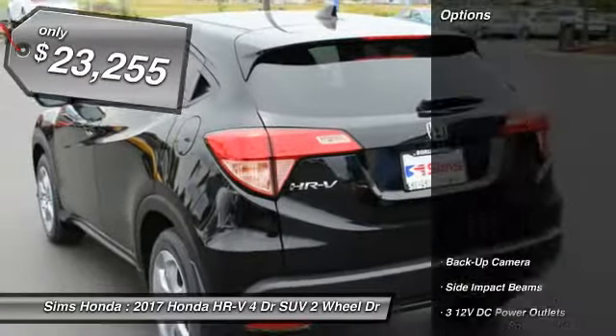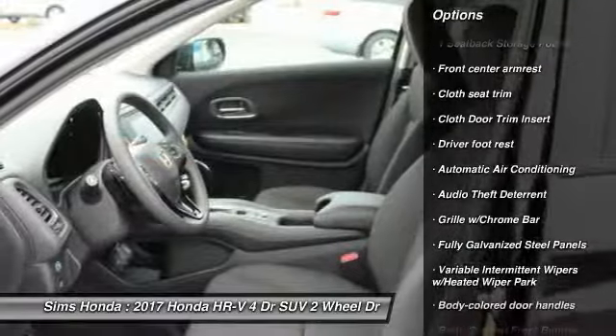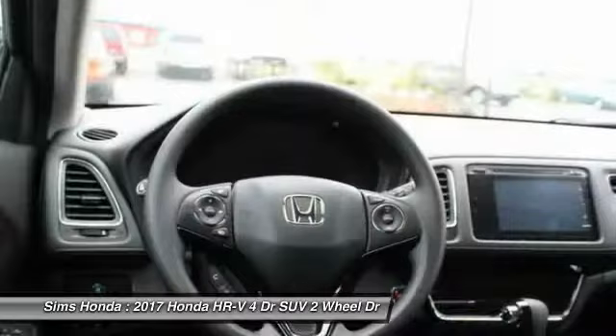Here are some of this vehicle's great options: stability control, keyless entry, steering wheel audio controls, traction control, backup camera, anti-lock braking system, air conditioning, adjustable steering wheel, and front wheel drive.